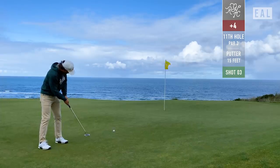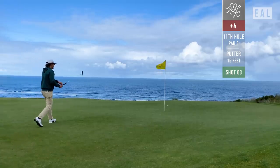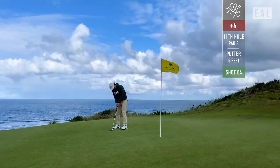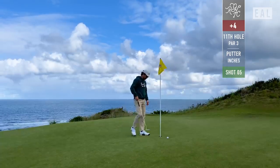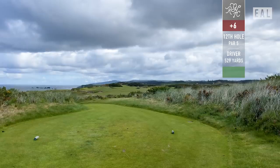About a 15-footer here for par. That almost goes in — I really thought it was going to make it. Unfortunately, I felt the same way about the comebacker. This is kind of the Bandon Dunes story. I think that caught the lip. If I had a dollar for every lip I caught at Bandon, I'd probably get a free round of golf.